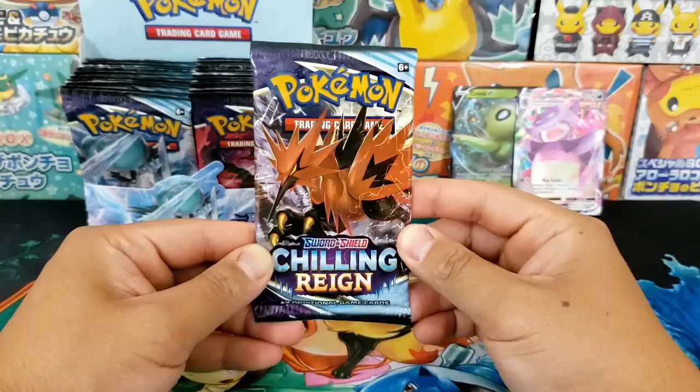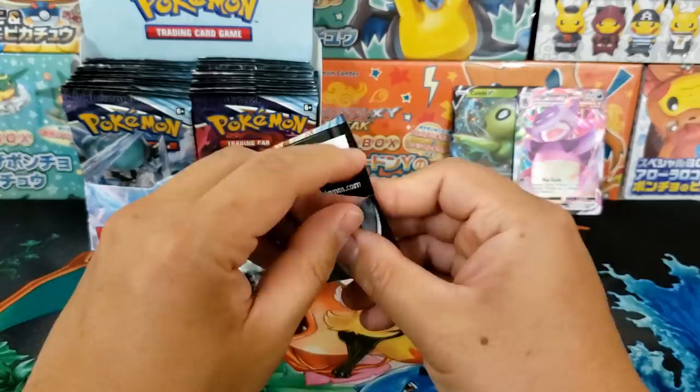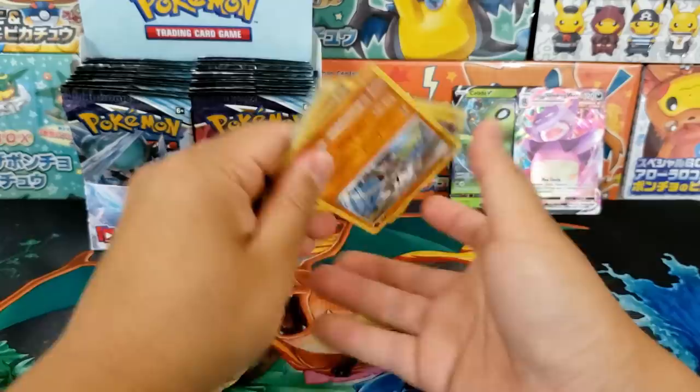Check out that Galarian Zapdos — that is such a cool artwork. I think they did a really good job redesigning the bird trio, a fantastic job in bringing back some life into those cards.